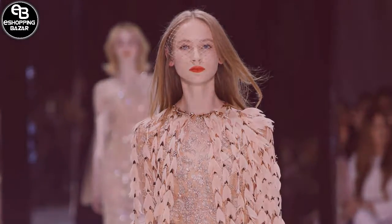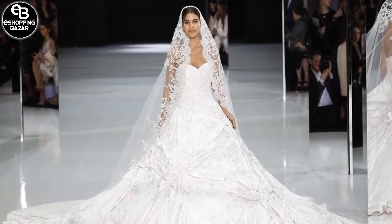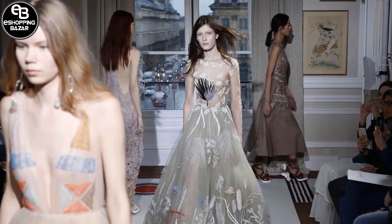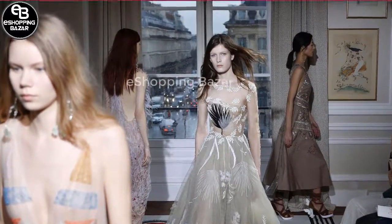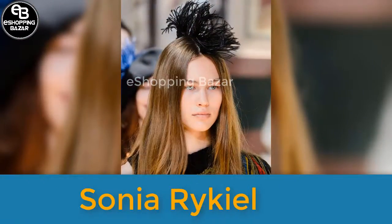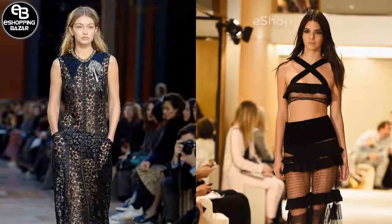At Ralph Russo, hair had a retro feel with high quiffes and low buns. At Schiaparelli, it was a classic case of no-makeup makeup, paired with equally effortless updos — yet more evidence that low maintenance is back. At Sonia Rykiel, more minimal makeup and brushed-up brows were on show, with models' hair worn down with undone natural texture.